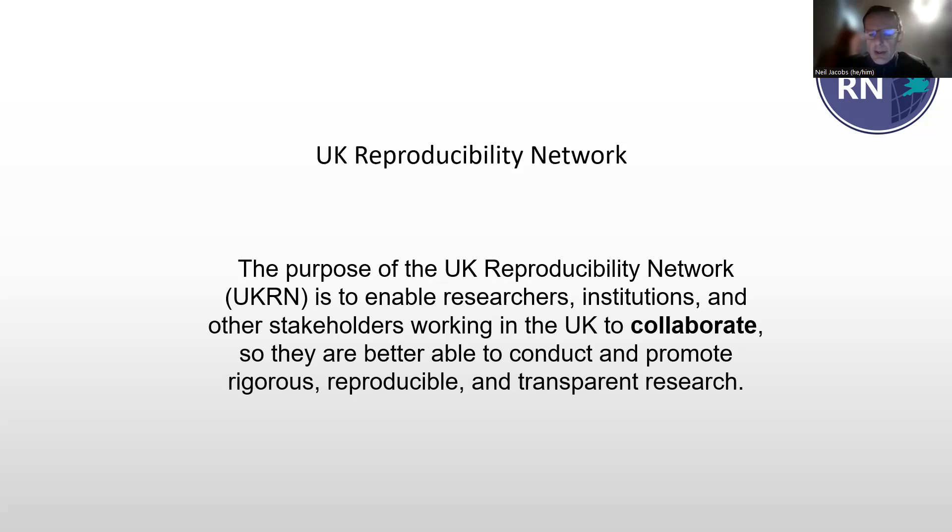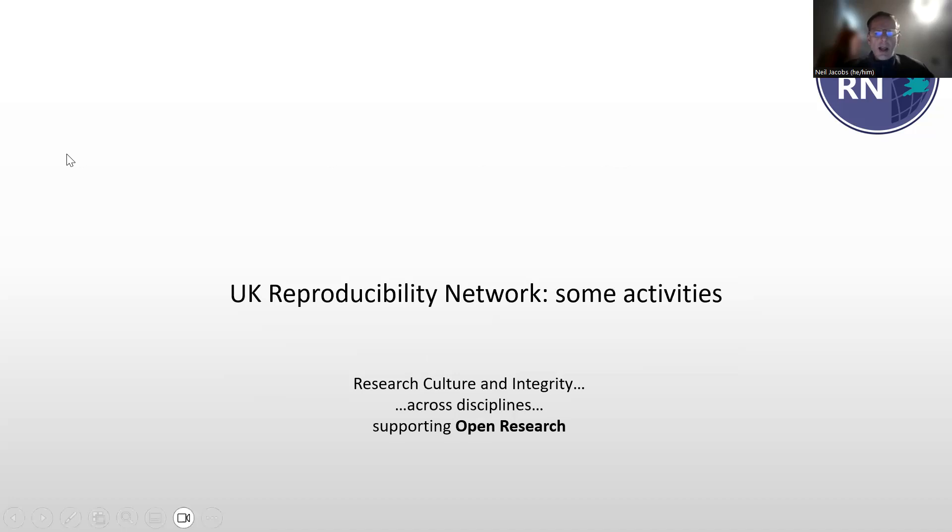They've all come together to promote the acceleration and uptake of high quality open research practices. I'm going to say a few words before we get to open research — I'm joined today by Tim and Anna, but there are some things that UKRN is doing which I'm too excited about not to mention, so I hope you'll bear with me. We will get to the Open Research Programme reasonably soon, but I just want to take a quick detour.